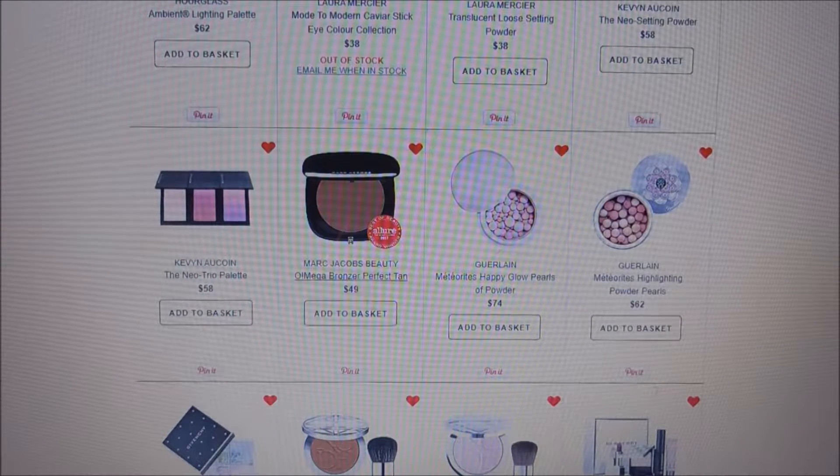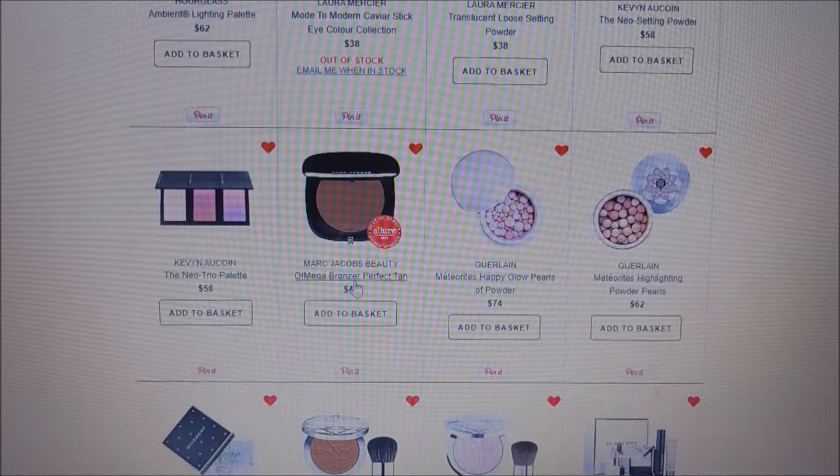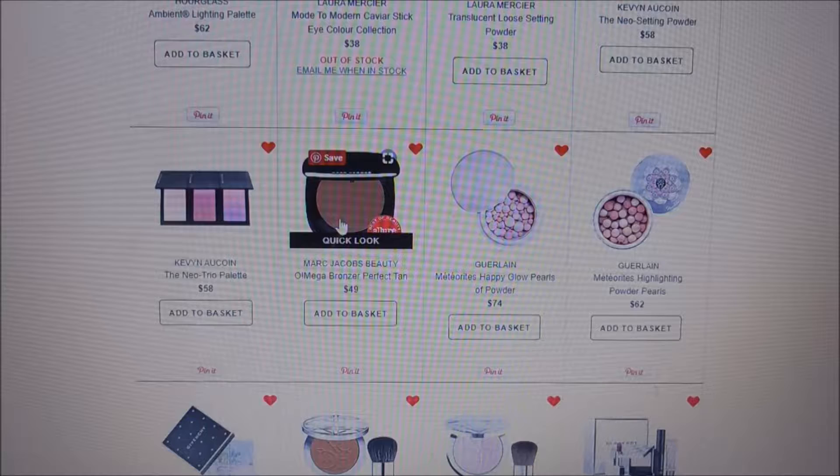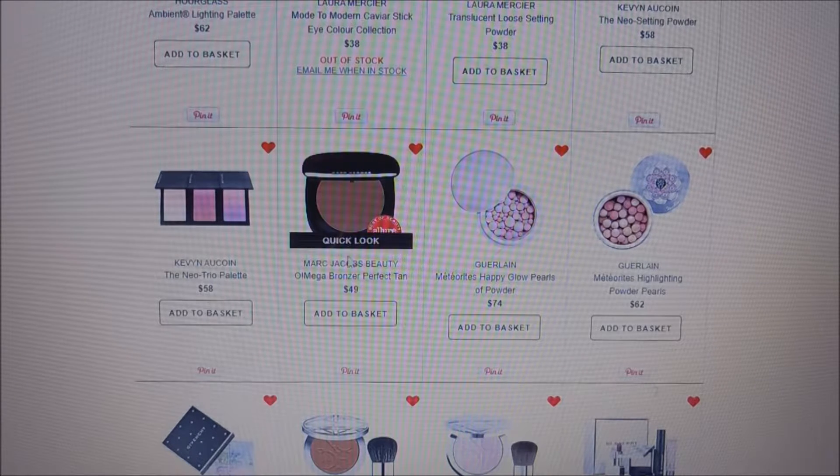Marc Jacobs — this bronzer is a cult favorite and is featured in an Allure Best of Beauty list. I've heard really great things and would love to try it. It's a huge bronzer — the Omega bronzer. There's a white package and a black package; I haven't been able to find the white one. I have a problem spending that amount, though — another case of luxury versus high-end pricing.